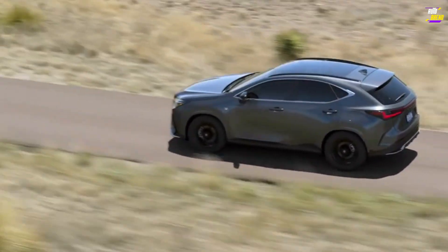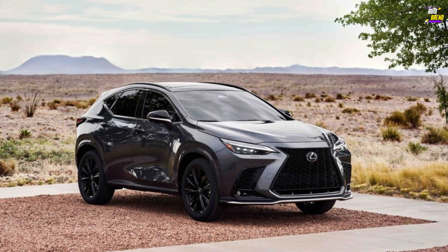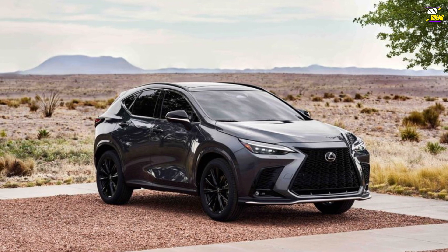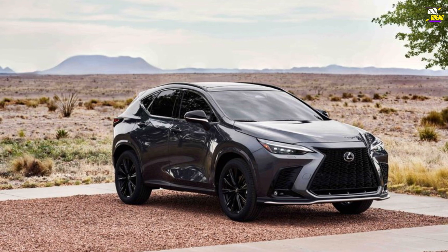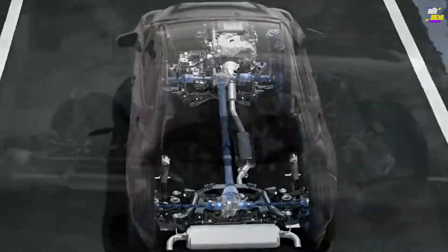However, it's crucial to note that the NX prioritizes a comfortable ride quality over sporty handling, which may leave driving enthusiasts more satisfied with rivals such as the Audi Q3, BMW X1, or Mercedes-Benz GLA-Class.